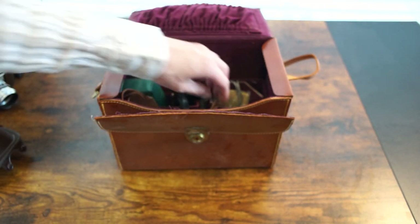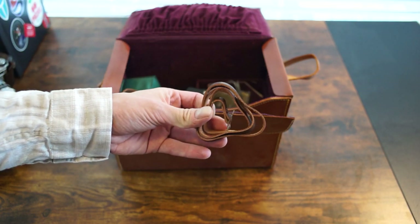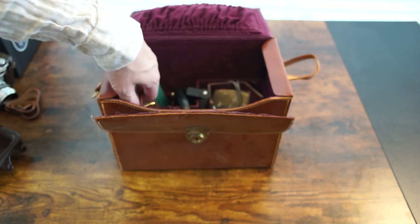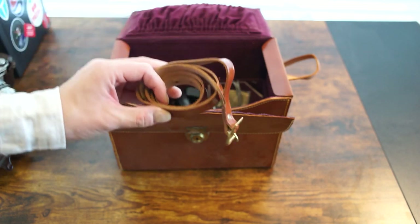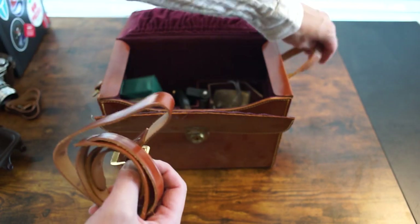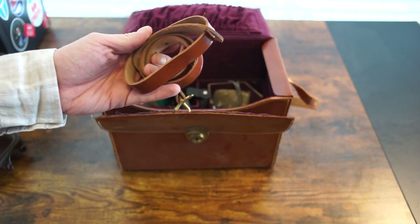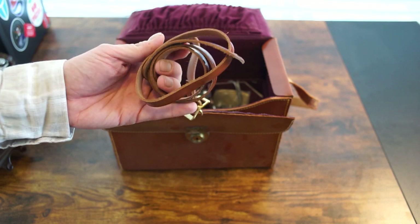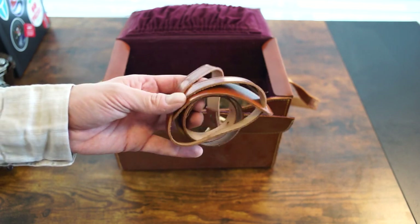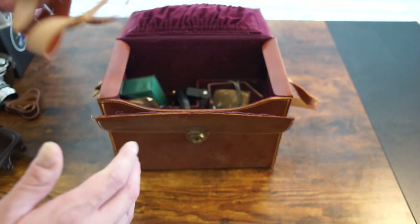Interestingly, it came with another strap extender — I don't really know why that was in there or what it would have come with, but it's in pretty good shape so I might use it. Keeping on the strap theme, there was also the shoulder strap for this bag that would have clipped onto the little belt loops here. It was completely unused for some reason and it's in great shape — way better shape than the rest of the bag. I'd like to use it but I have nothing to use it on, so if you need one of these extended straps for an old camera bag, let me know.